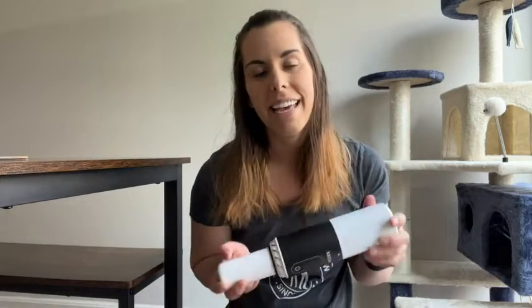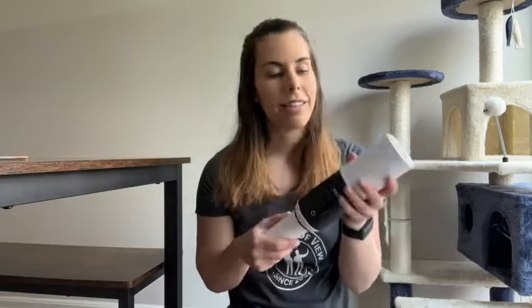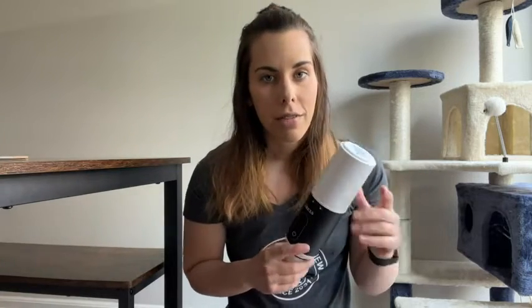Hey, it's Kate with WTI. This is one of my favorite portable tools — it's my cordless vacuum by XRS, and something I really love about it is not only is it just super easy to use, but it is really easy to change out the filter.